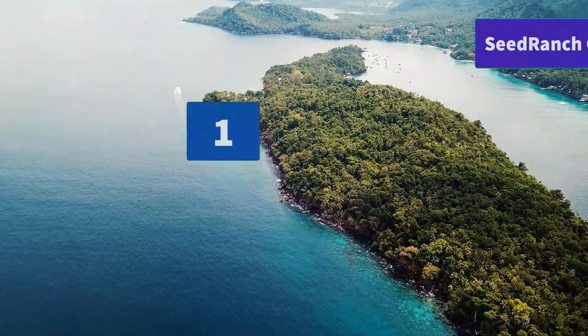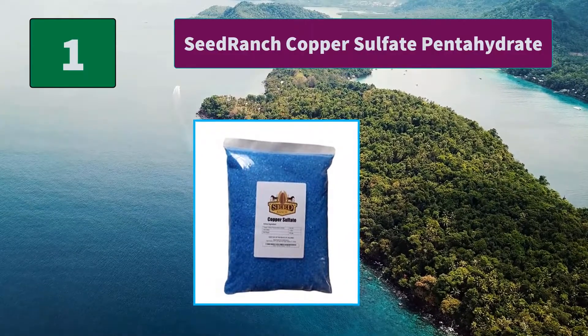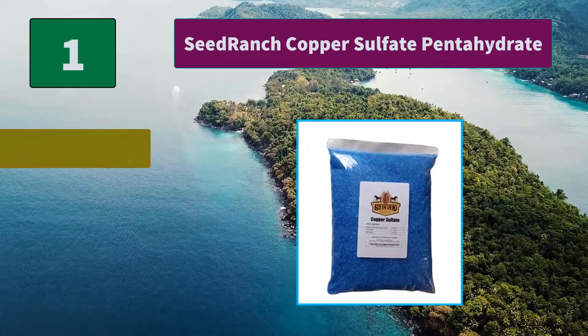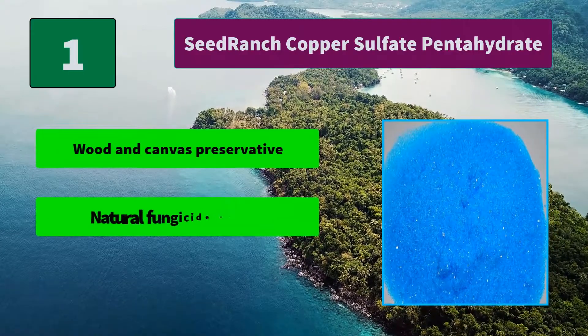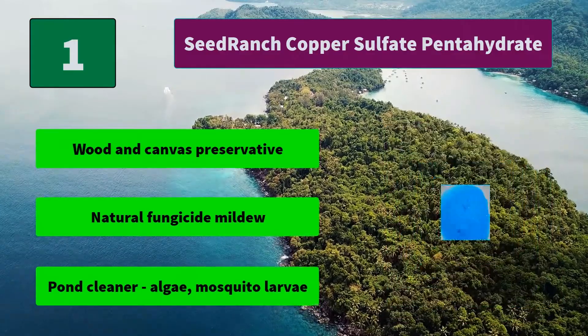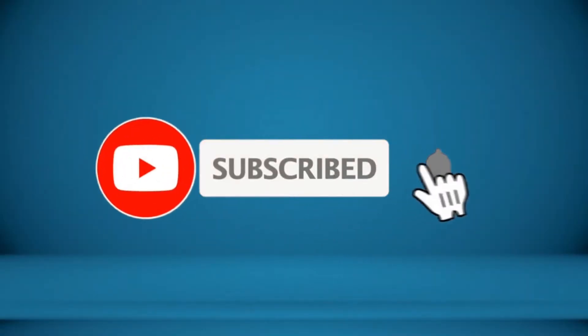Number 1: Seed Ranch Copper Sulphate Pentahydrate — Copper Sulphate Crystals. Made in the USA from the highest grade material. A versatile farm chemical. Pest controls snails and slugs, pond cleaner, algae. Main features: wood and canvas preservative, natural fungicide and mildew control, pond cleaner and algae treatment. For more information about this product, check the video description.